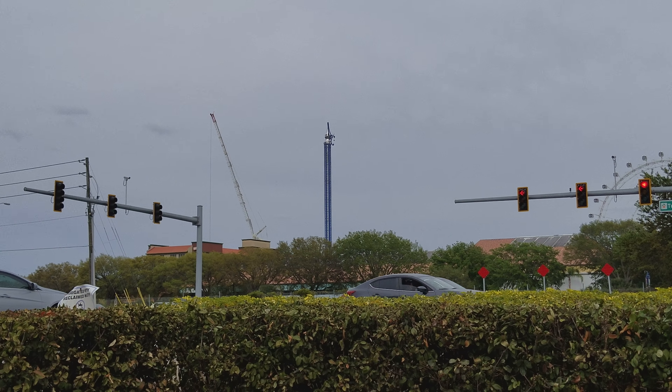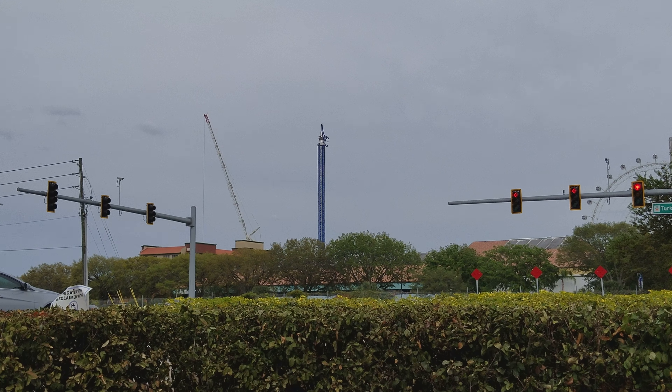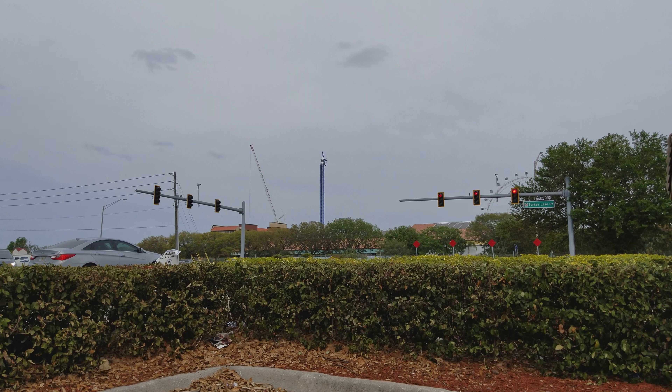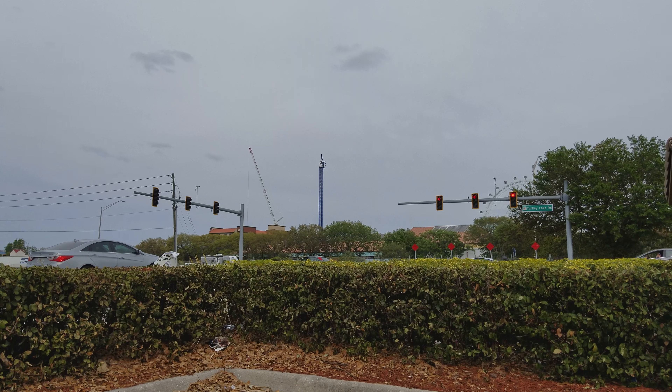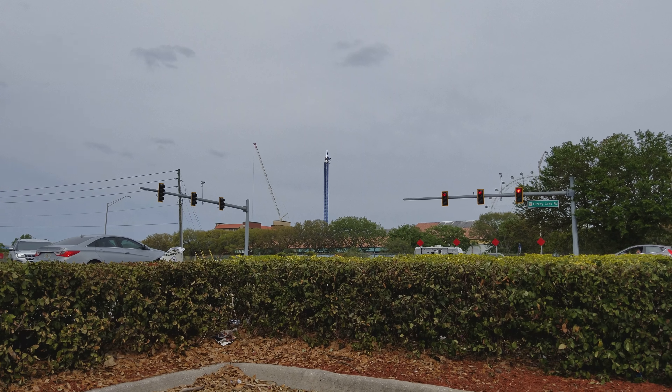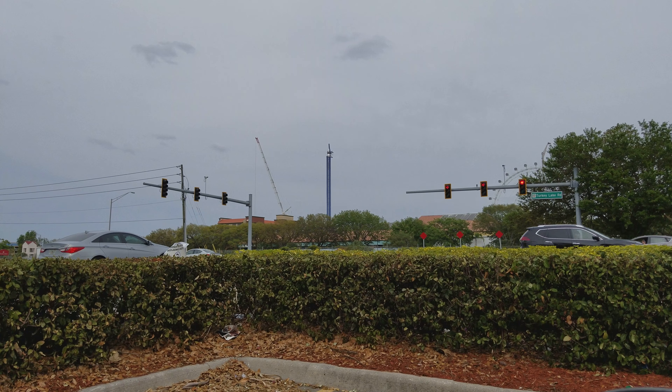No word on price or anything like that yet, but I'm pretty excited for it. I've never been on an actual Star Flyer before — I'm not really the biggest fan of that type of ride — but I think I would do this one. Looks pretty great, thanks for watching.